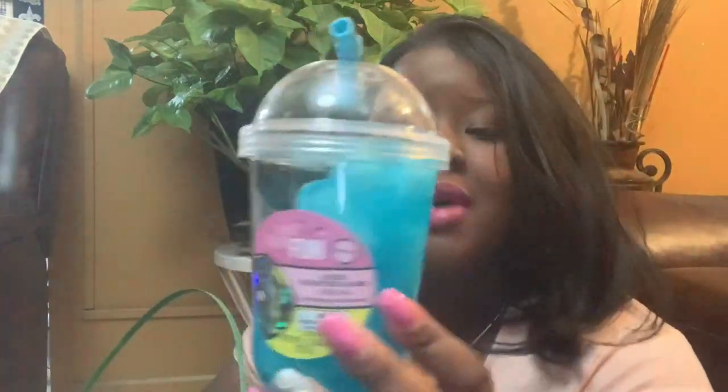I also got him some soda-scented slime. He's not as much into squishy stuff as his sister — he'll do it for a little while. But I thought this was cute — it looks like a little cup.